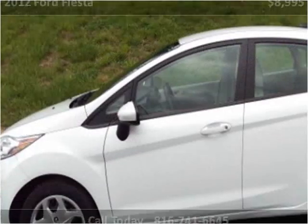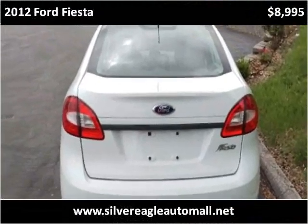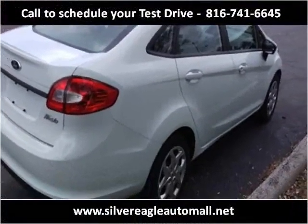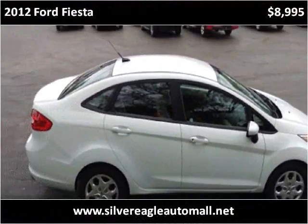This 2012 Ford Fiesta is available from Silver Eagle Auto Mall. This vehicle has just over 100,000 miles.